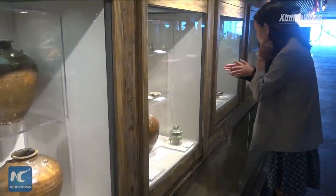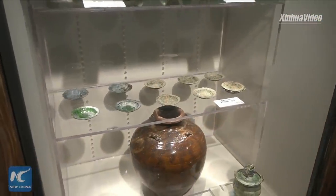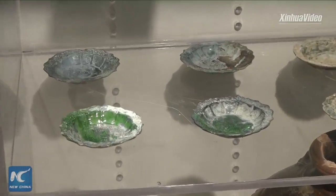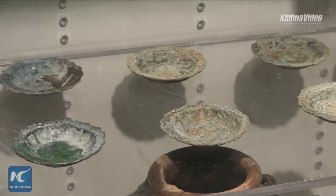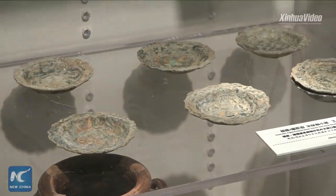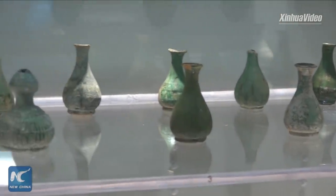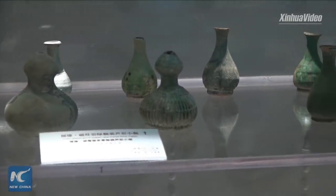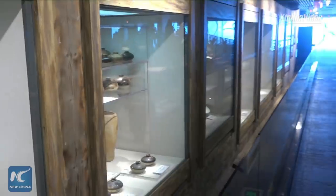This one is very important because you can see there are some characters on it. It says 'Bing Zi Nian Hao,' which provides very important information. There are only three Bing Zi years in the Southern Song Dynasty, and this one may refer to 1216. So it leaves us a clue for the exact year of this voyage — it won't be too far away from 1216.